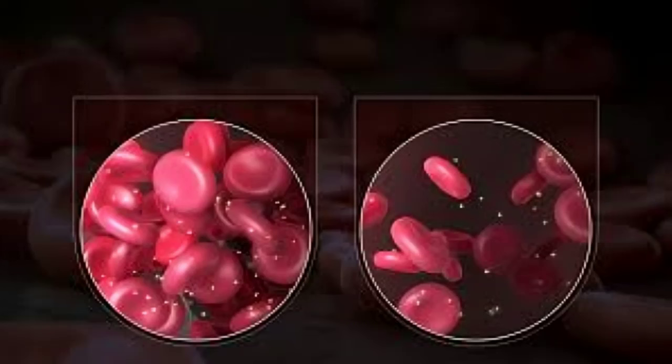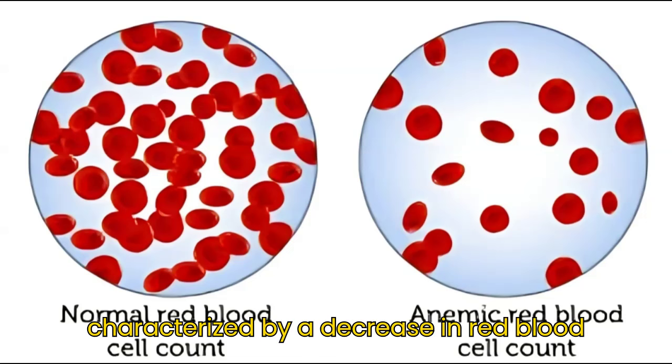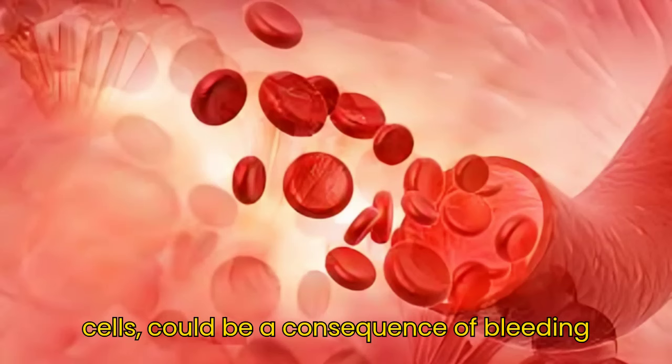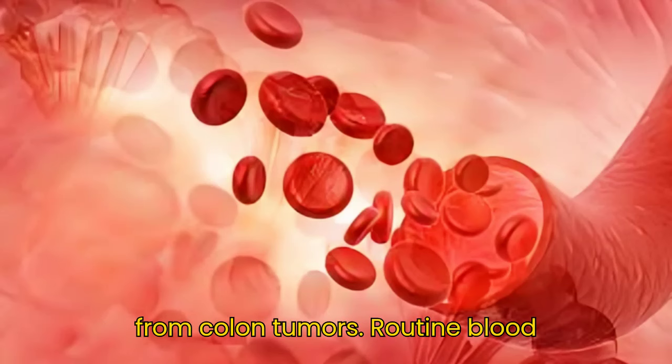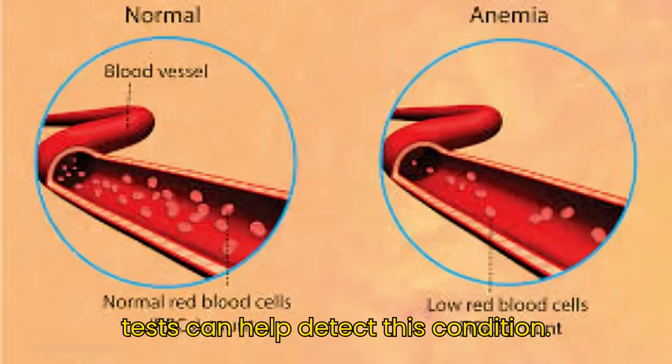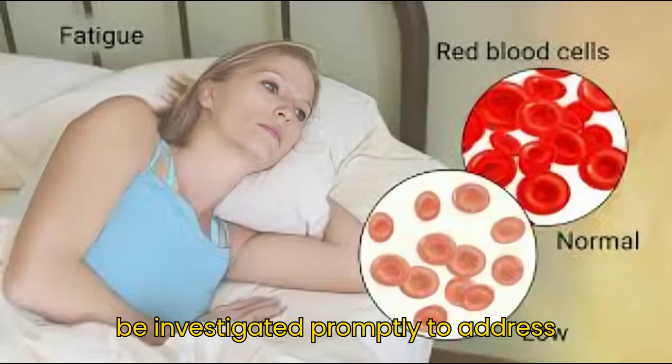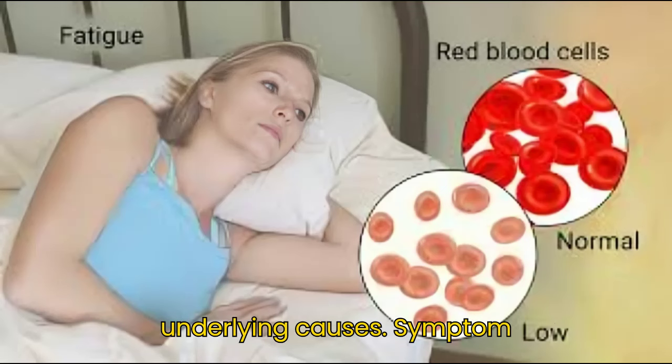Symptom 3: Anemia. Anemia, characterized by a decrease in red blood cells, could be a consequence of bleeding from colon tumors. Routine blood tests can help detect this condition. Anemia resulting from colon cancer should be investigated promptly to address underlying causes.